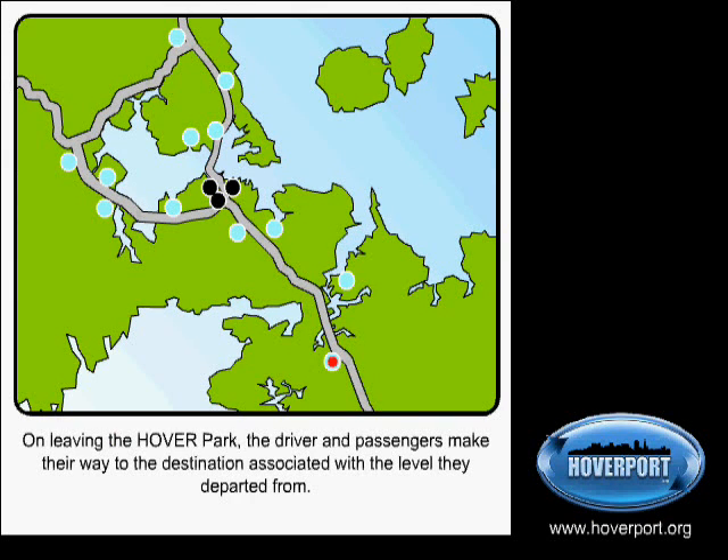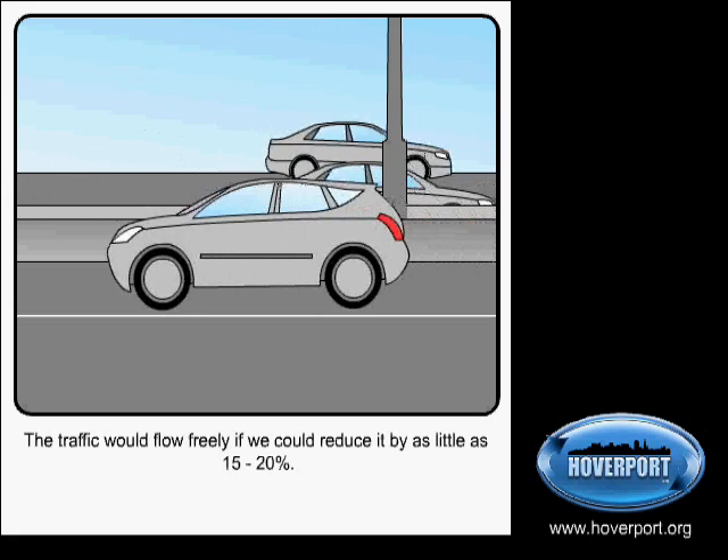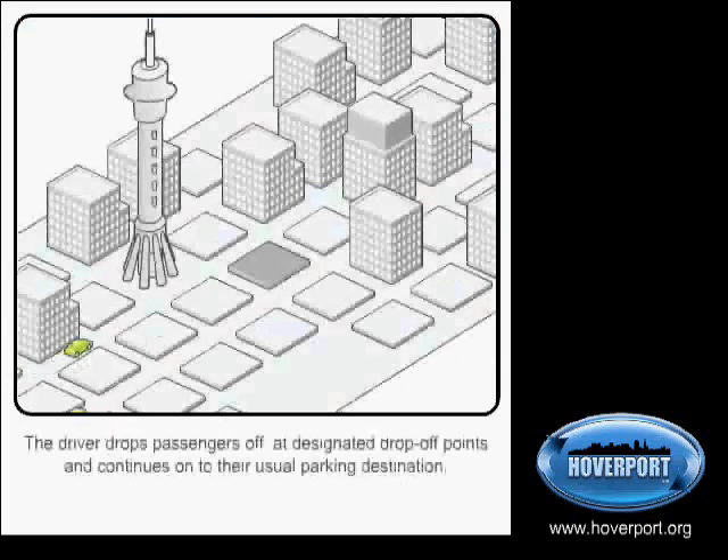On leaving the Hover Park, the fuller car drives to the destination. In the Hover System, carpools are always formed in order of arrival. For safety's sake, cars have decals and passengers show their photo ID as they get into the car. The rules allow people to decline a ride if they ever feel unsafe.